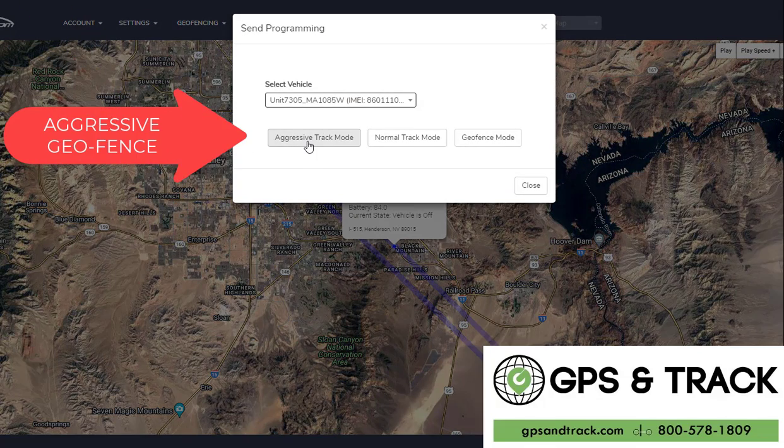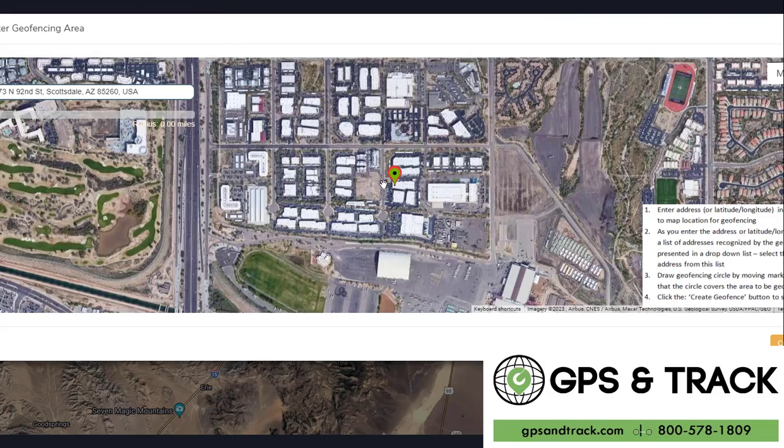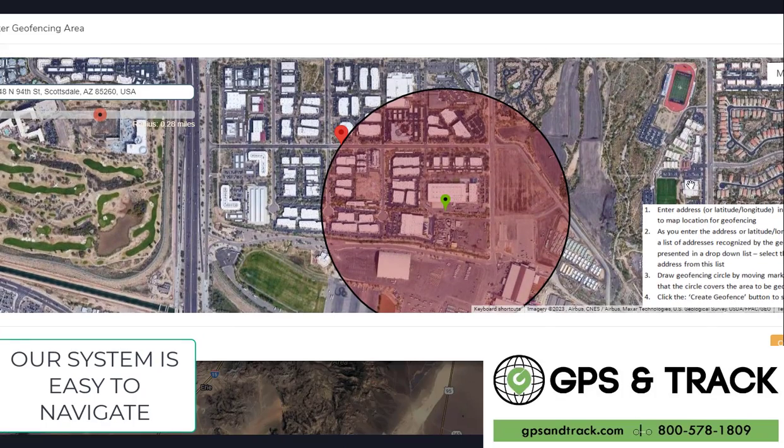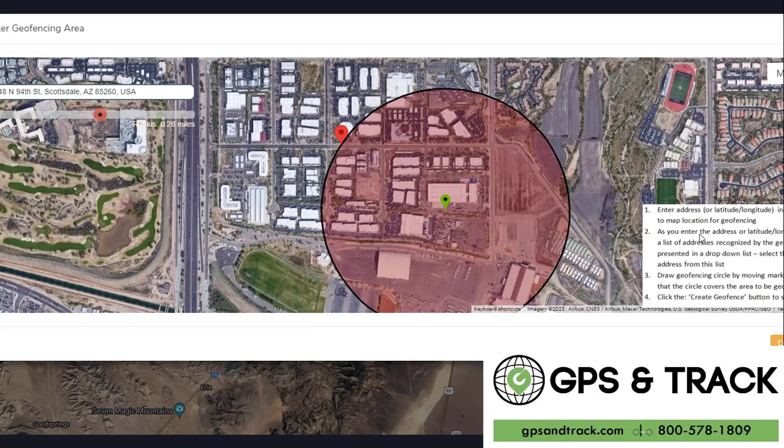Our system has an aggressive geofence, which I love. The aggressive geofence basically means the equipment shouldn't leave, and if it leaves, it puts into aggressive mode and tracks in real time. That could be perfect for boats and equipment that's going to stay at a job site, or boats that get dry-docked.